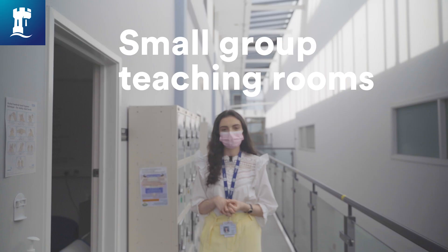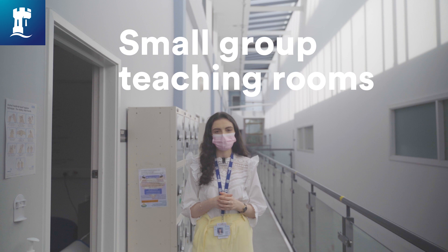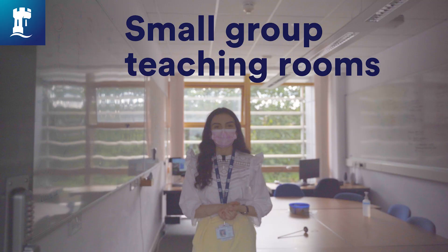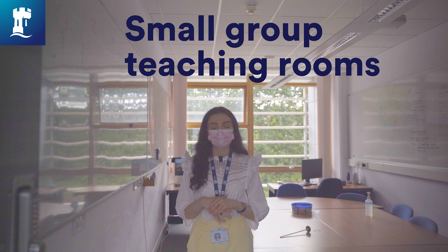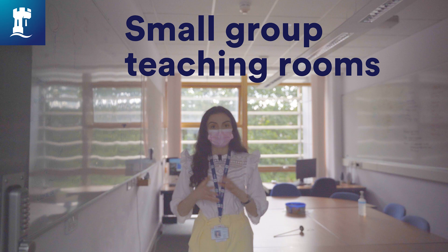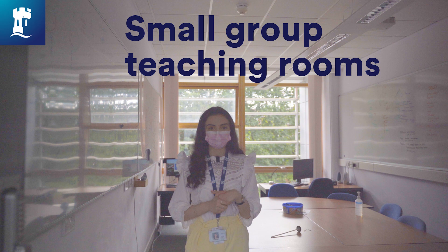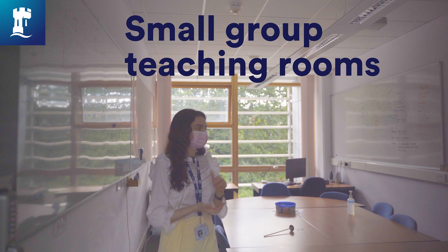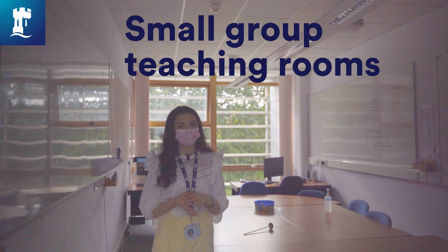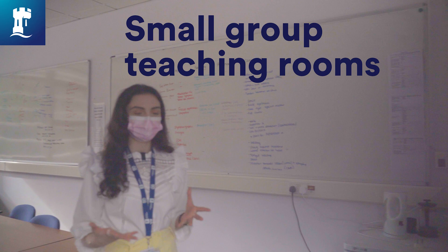We are on the fifth floor right now and we're going to go into one of the small group teaching rooms. There are a number of these located on the third and fifth floor. These rooms are used as part of your course as well as in your own personal time. For GEM students, we typically use this room for PBL — where we get a case each week based around what we're learning, working in groups of nine or twelve. It can also be used by MPTs for personal studying and GEM students in free time. It's equipped with whiteboards, computers, a huge table accommodating up to nine students, and best of all there are fridges and kettles so you can bring your lunch and study all day.